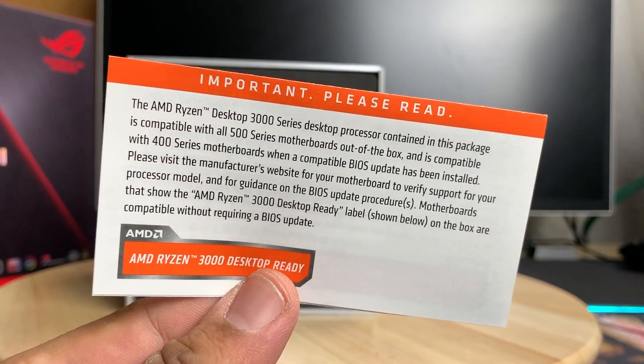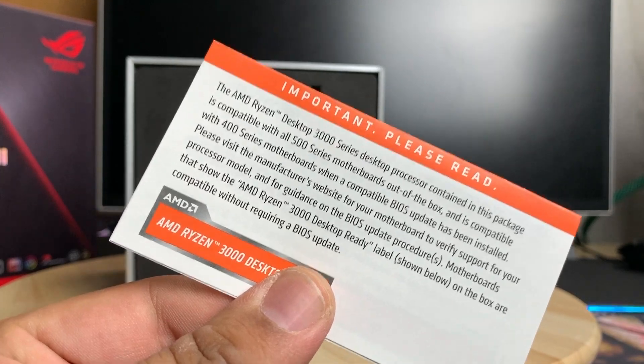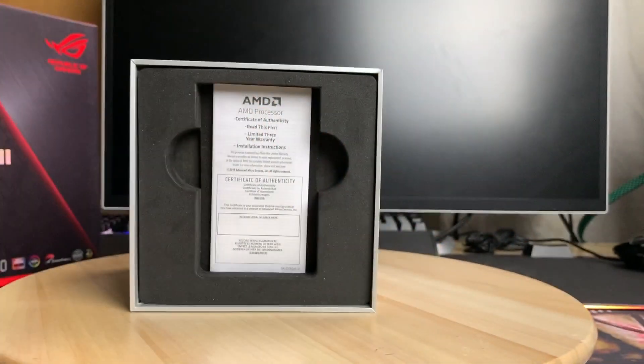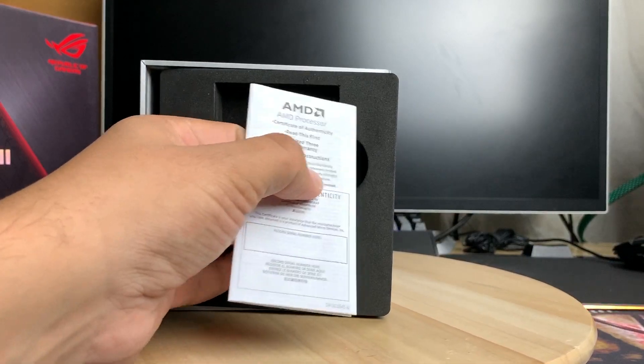They include some paperwork — please read it, it's important. They state it's compatible out of the box with all 500-series motherboards. If you have a 400-series motherboard, make sure you flash your BIOS with the latest version. There's also an AMD processor certificate of authenticity.